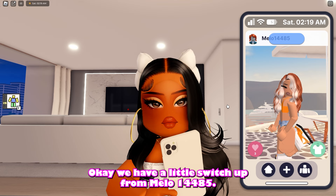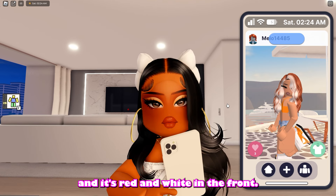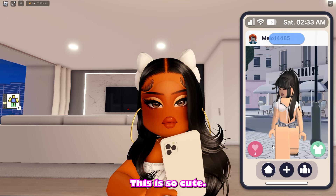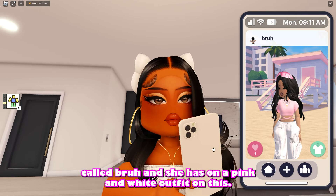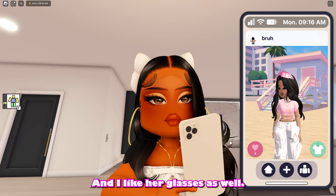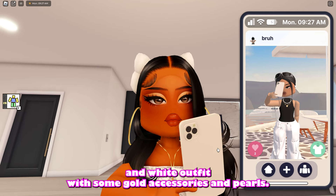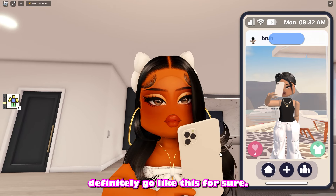We have a little switch up from Mello14485 — she has a brand new hairdo, red and white in the front, so cute. She has on orange and white sneakers, denim shorts, and an orange shirt to match. Next we have a post from the username Bruh — she has on a pink and white outfit, the crop top, the baggy pants, and I like her glasses too. And we have another one from her in Santorini, Greece — a black and white outfit with gold accessories, pearls, and her glasses. Such a cute pose too, definitely liking this.